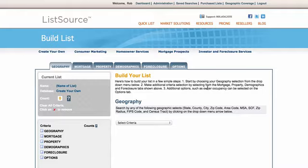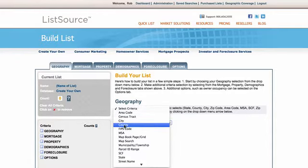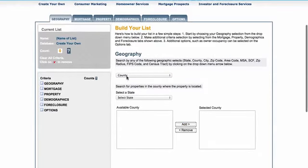So how do you find that list? How do you get these houses to actually market to and find that you could buy? I'm at ListSource.com and I'm currently logged in on my account. I've gone right here to 'Create Your Own List.' When you log in, go to 'Create Your Own List' and it drops you right here on the Geography tab. The first thing you're going to do is select your geography — most of the time you're going to select by county.